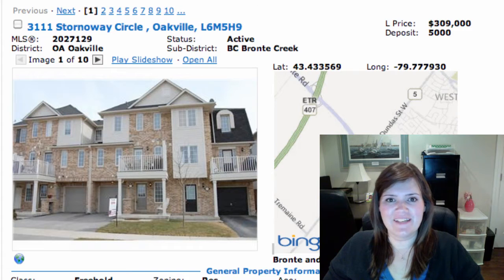Good morning! I hope everybody had a great St. Patrick's Day and I hope you're ready to see some nice new listings. We had 12 listings come on the market yesterday in Oakville — let's take a peek.